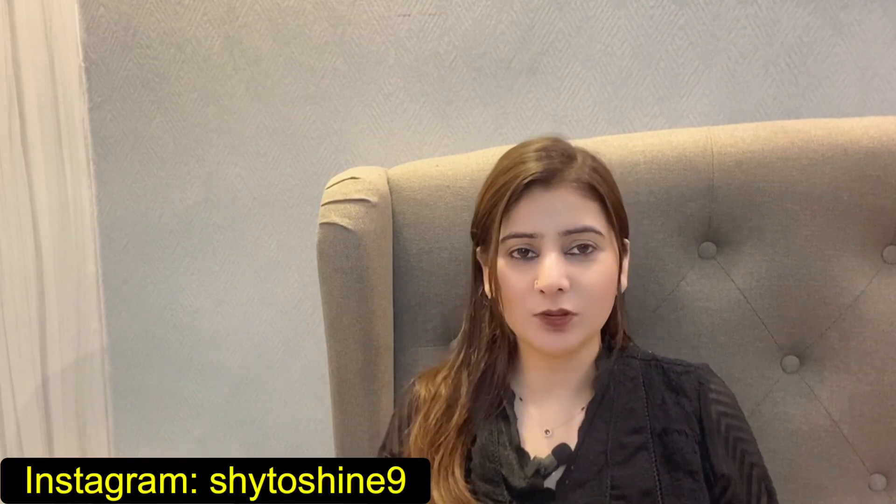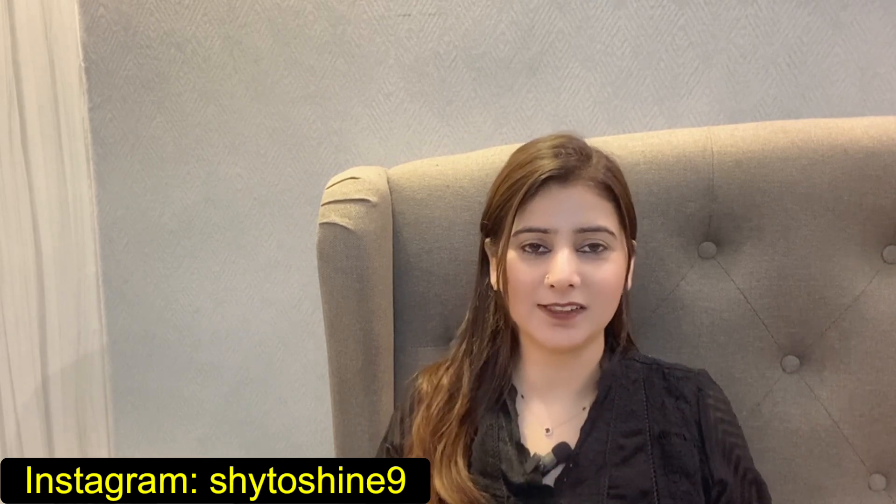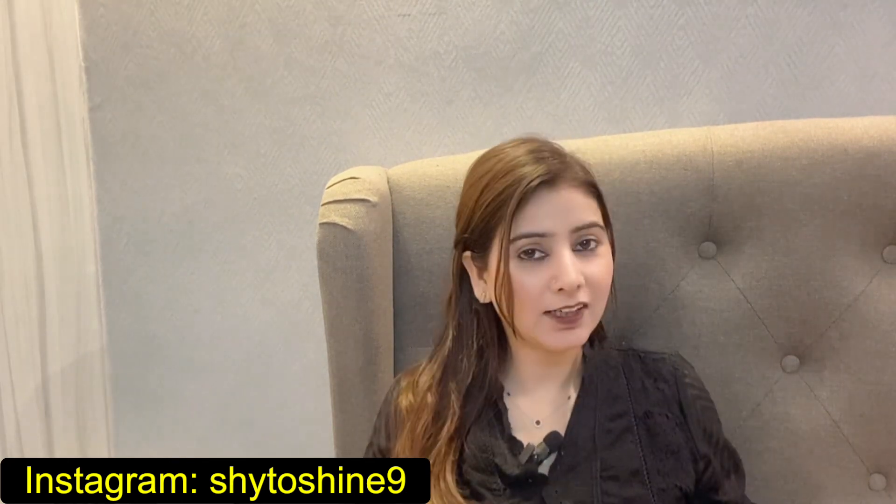These are party wear and casual wear. Let's start this collection.